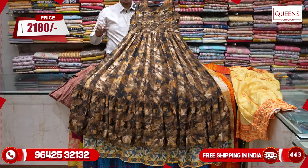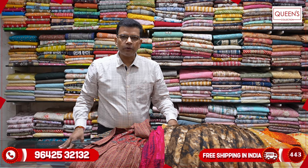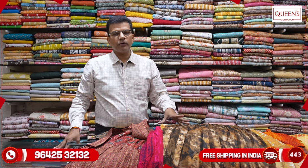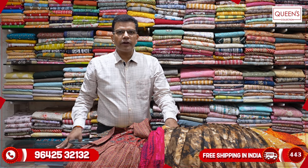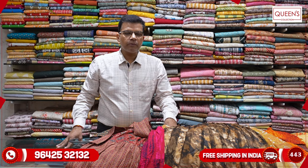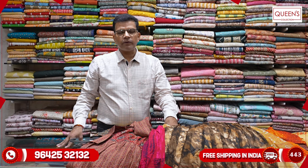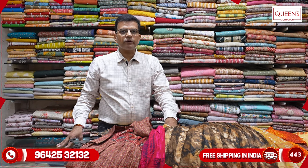There are many collections in the store — straight cut, 3-piece sets, alia cut, angaraka style, and gowns. There are many collections. You can book a variety. Thank you very much for your attention.